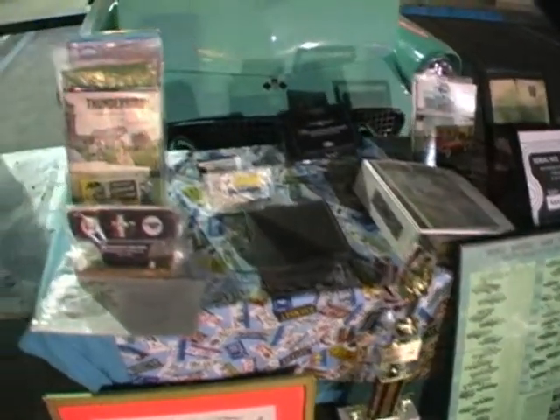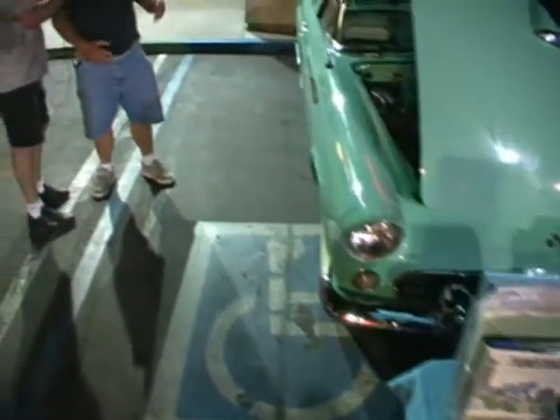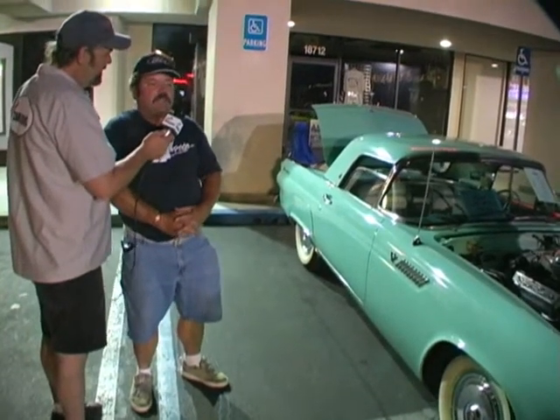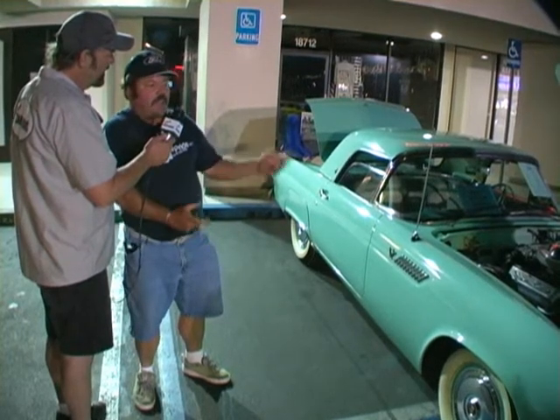Robert, tell me about your car. 1955 Thunderbird. My father Bob bought it brand new in 1955. He's actually the original owner. He bought it as an opportunity to have a business write-off, so he bought the car for the business that we had — Bennett Architects. It was registered as a business car for 30-some-odd years.